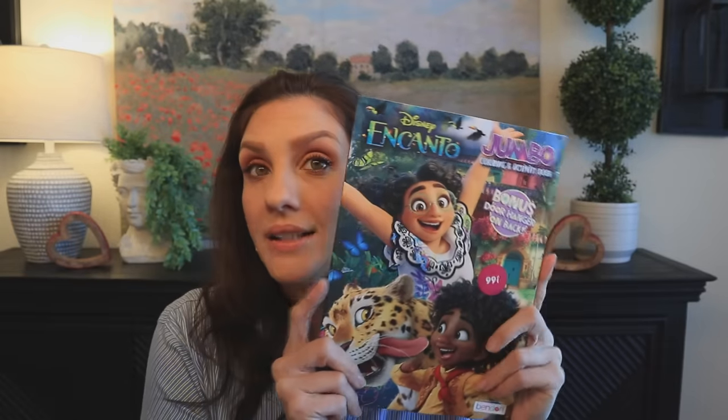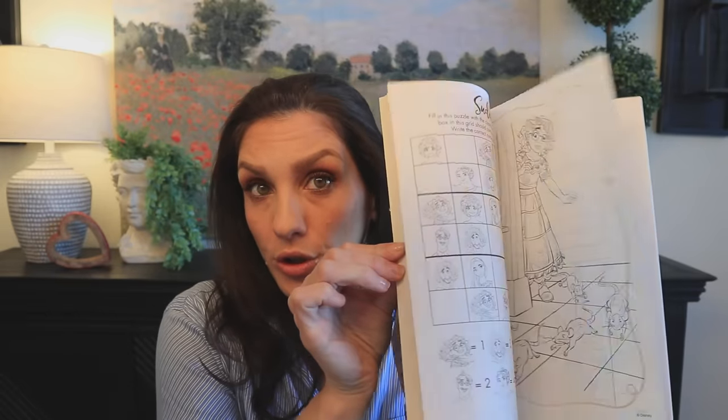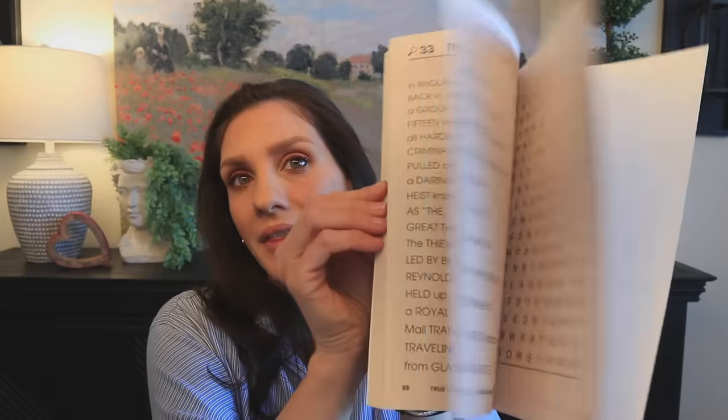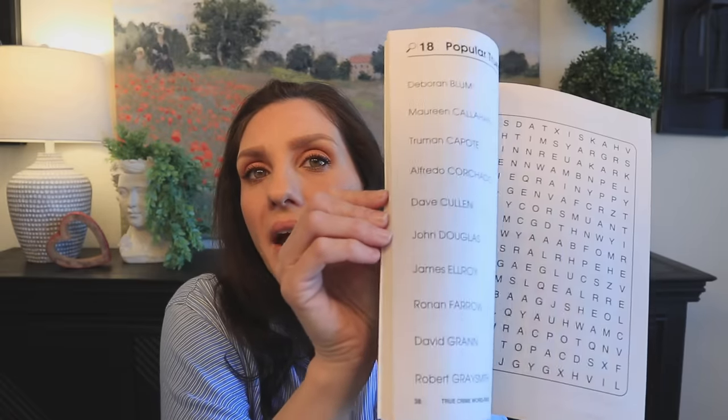I did find the Encanto coloring book. I was actually trying to find this at Dollar Tree before Christmas because Micah wanted it, but I ended up finding it in Houston at the 99 Cent Only Store. Then I found this true crime word find puzzle book, which is so cool — having a theme makes it even more exciting.